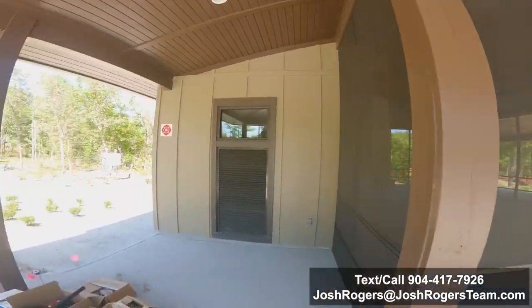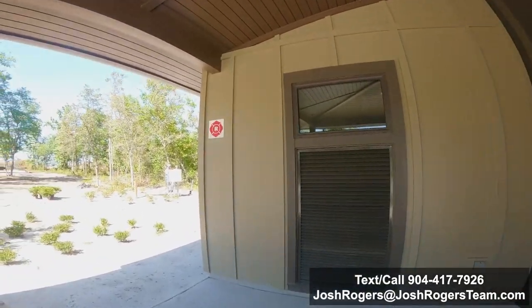As we walk around the corner — if this is the first time we're meeting, my name's Josh Rogers. I'm a real estate agent here in St. Johns County. I'm really intending and hoping that I can be your real estate agent. We can partner up and help you work towards your goals and just make your life easier.